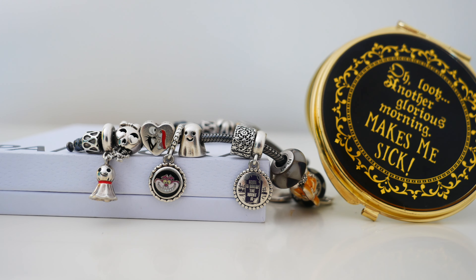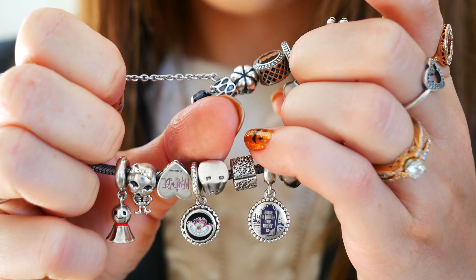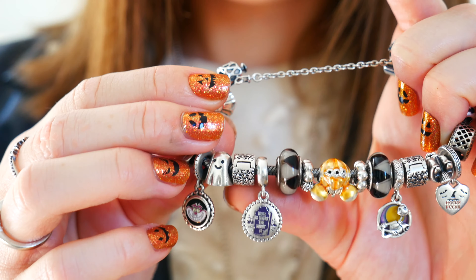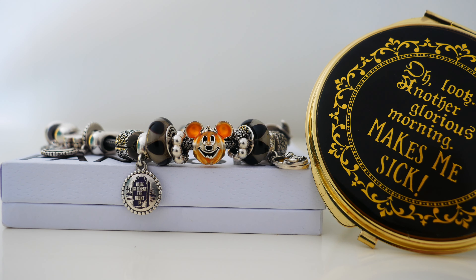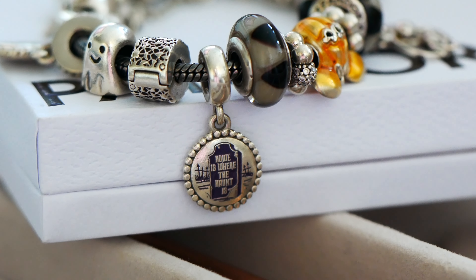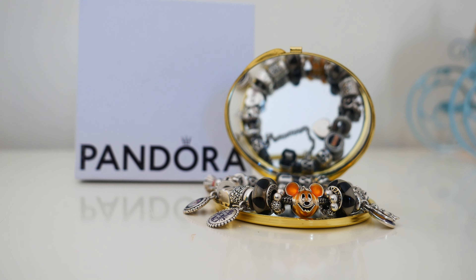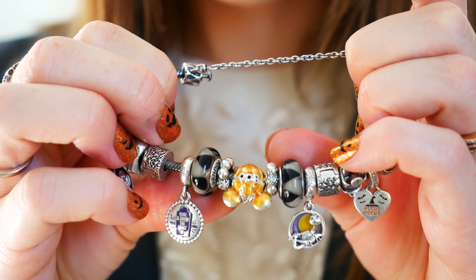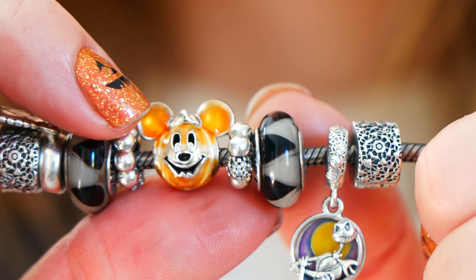Beside him we have the retired ghost charm from Pandora — one of the first Halloween themed charms they came out with. He just makes me smile, he's so cute. I also have the lace clips, which kind of look like cobwebs, which was an idea from a friend. I also have the Haunted Mansion dangle, originally sold as a set. Rita and I shared the set — it says 'Home is where the haunt is,' and I love it. It's very spooktacular. Beside there I have the captivating black Murano glass bead from Pandora — I have two of them for some symmetry.